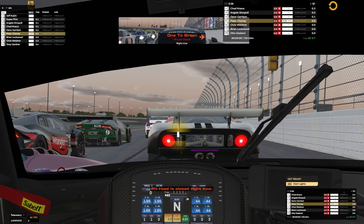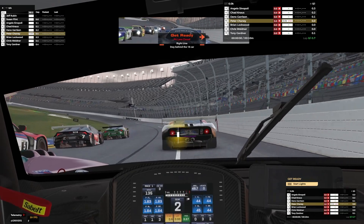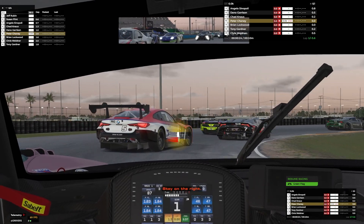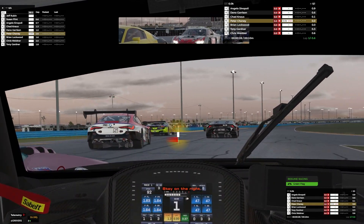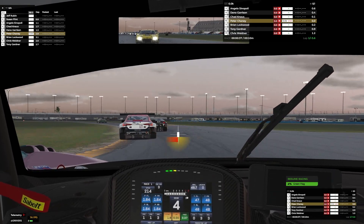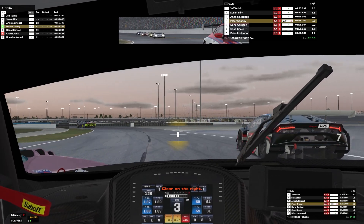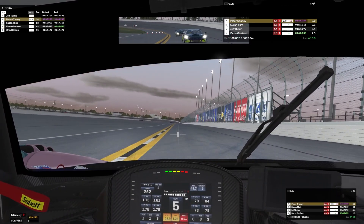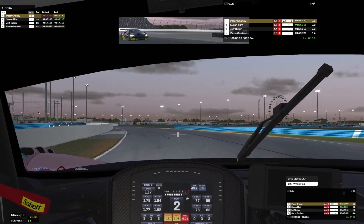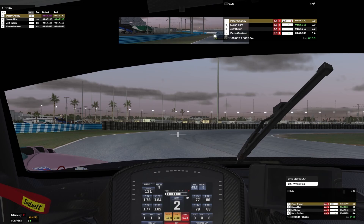Here's a clip of Crew Chief in action: it gives track and air temperature updates, lap countdowns, and continuous spotter calls like 'On your left' and 'Hold your line' during close racing situations. Crew Chief is free to download and I will leave a link down in the description. I highly recommend this — it's probably the number one app that you should download.